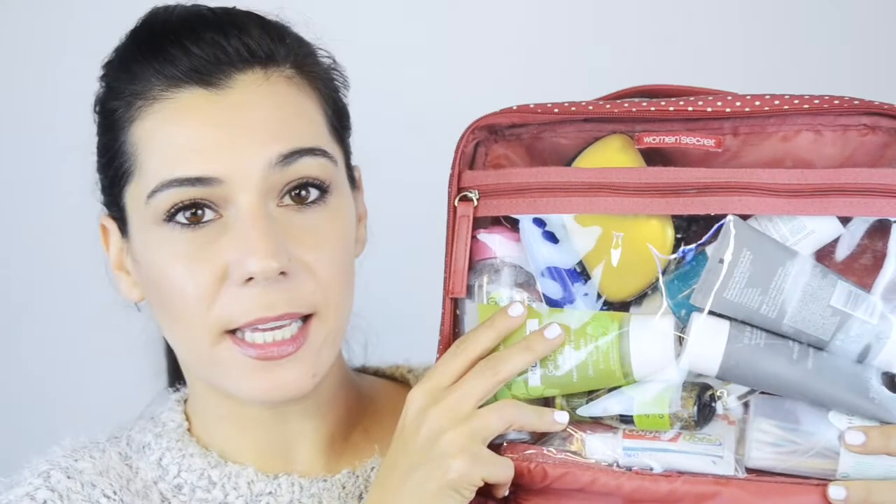Most beauty vloggers talk about their bags. This one is by Women's Secret, which is one of the stores owned by Inditex. It's a very normal travel bag — it has this plasticky area here which is good for things that might explode, and then it has two pouches on the other side that you can detach and bring along with you, which is really useful.